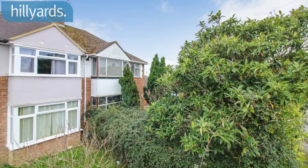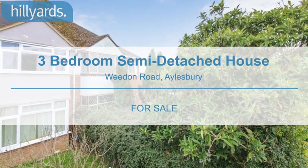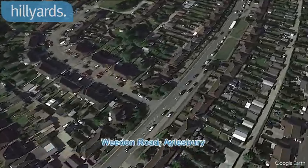Welcome to Hilliards, we take pride in putting our customers first. We are pleased to present this three-bedroom semi-detached house on Whedon Road, Aylesbury.